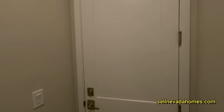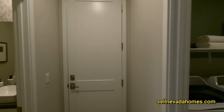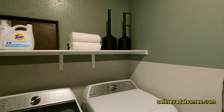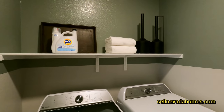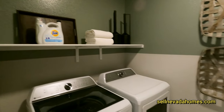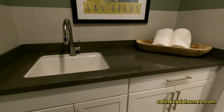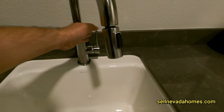This is our two-car garage with washer and dryer and a shelf. No cabinets, but you could get rid of the shelf and put cabinets if you like. We've got a sink and some storage underneath.